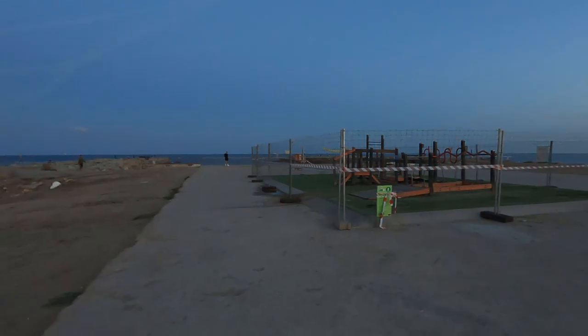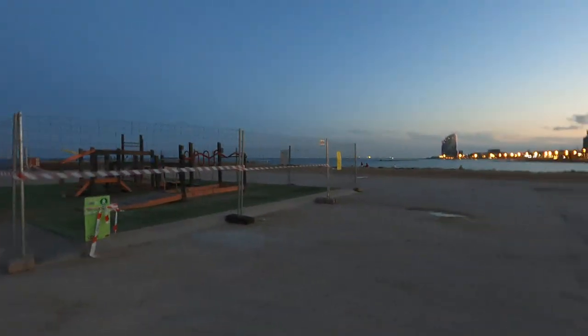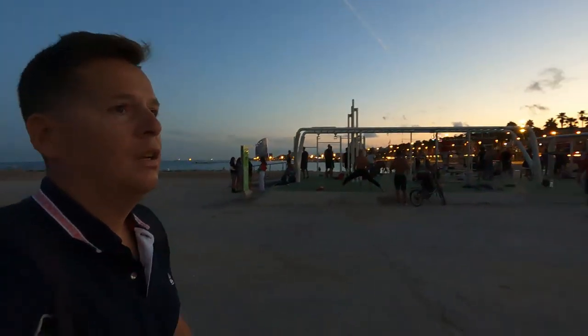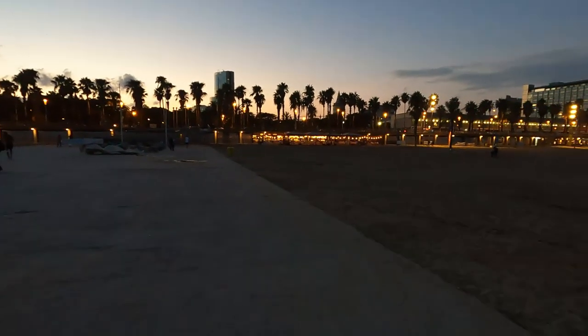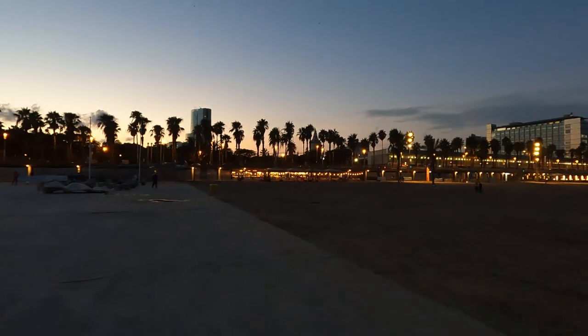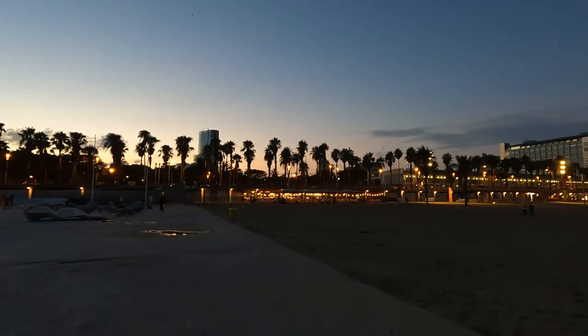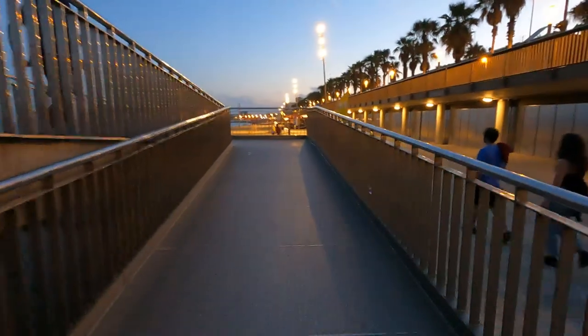This area is roped off for some reason — it looks like it was a kids' play area. So the kids can't play but the adults can work out. It is what it is. Look at those palm trees — look how beautiful they are, oh my gosh, that is sensational.